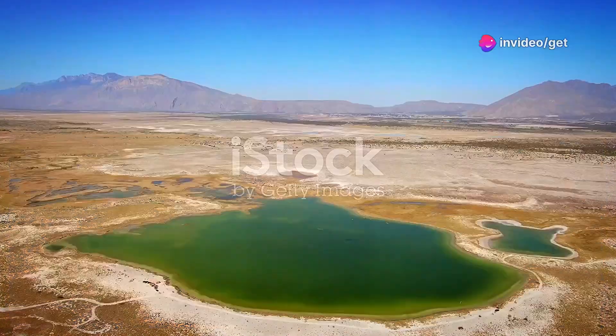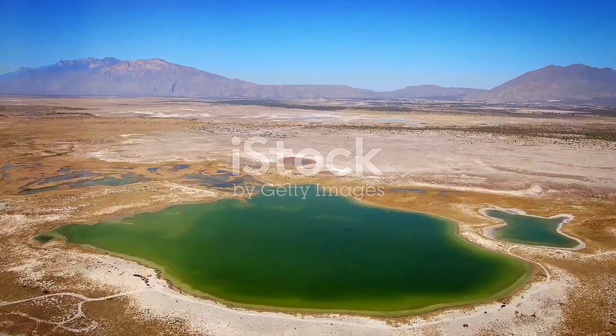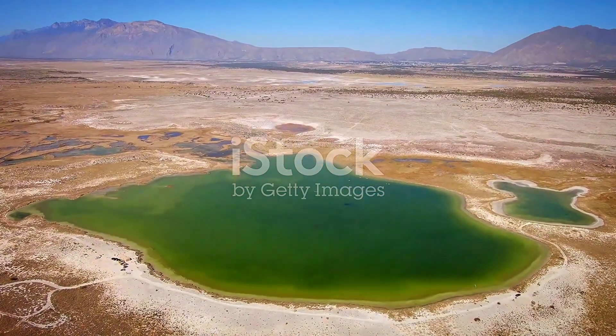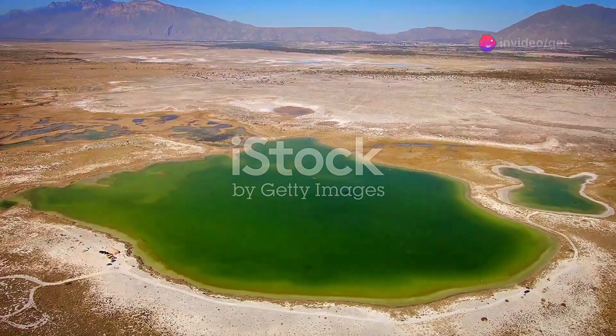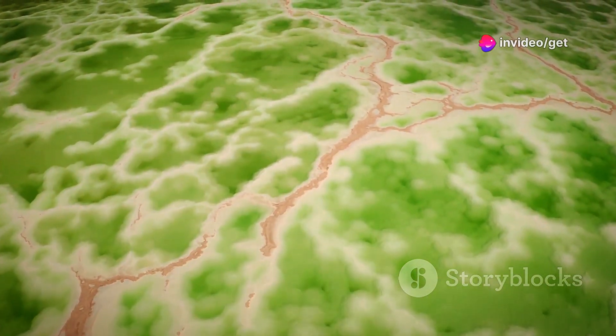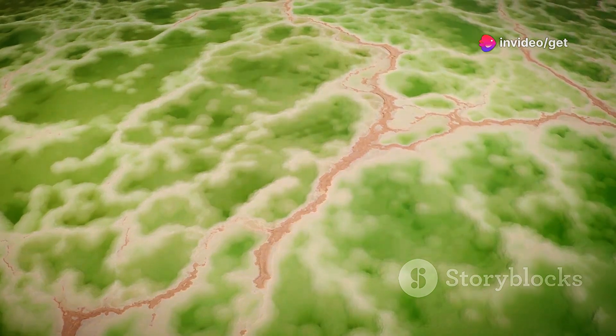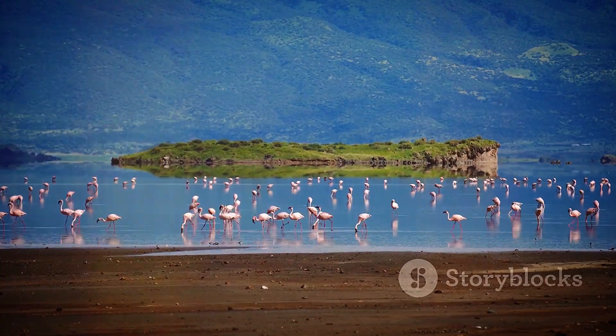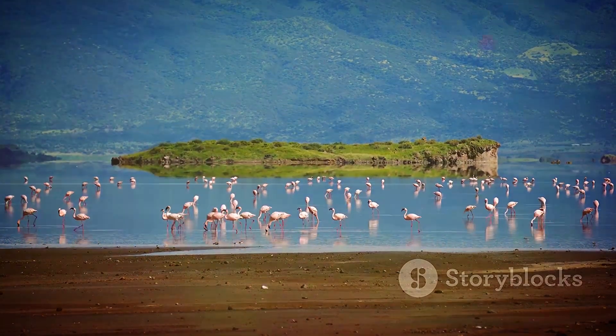In the arid heart of northern Kenya, Lake Turkana, the world's largest permanent desert lake, shimmers like a turquoise jewel under the relentless sun. Known as the Jade Sea for its distinctive colour, Lake Turkana is a place of stark beauty, harsh conditions and remarkable biodiversity. This ancient lake, a UNESCO World Heritage Site, is home to the world's largest population of Nile crocodiles.